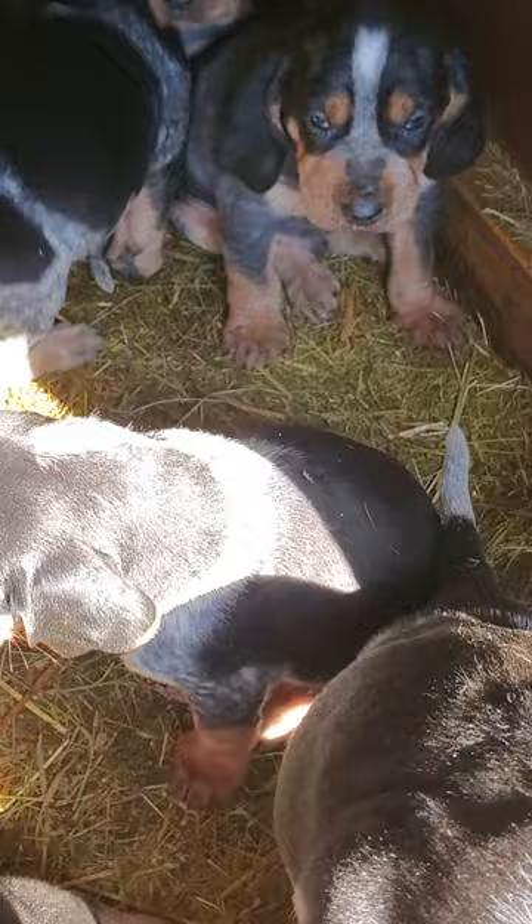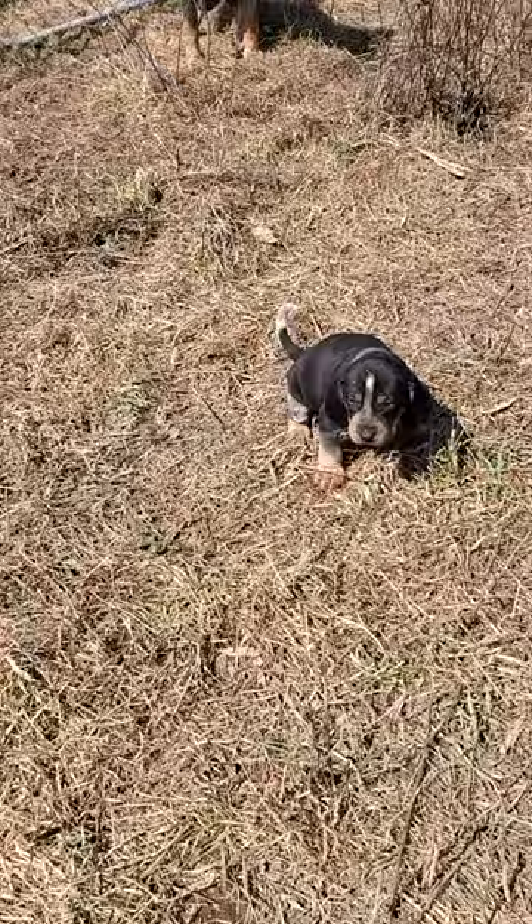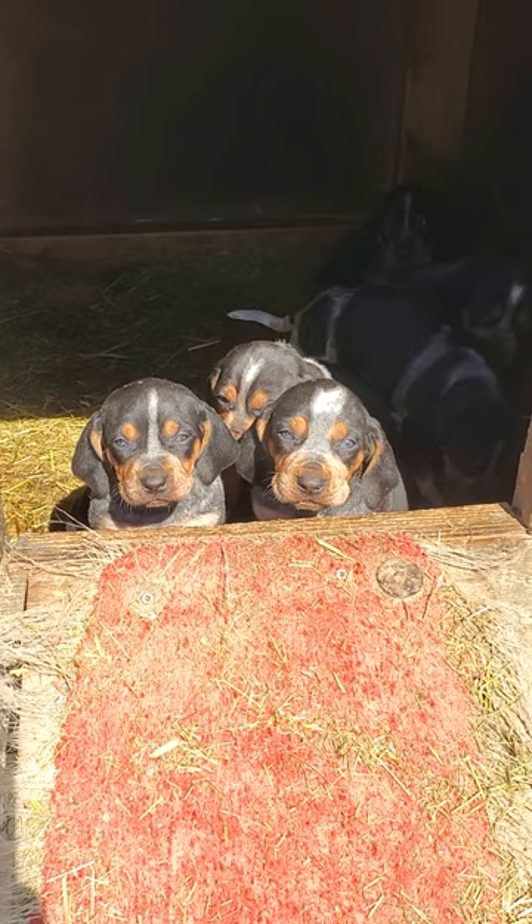Oh my goodness, where'd that other one get to? There it is, it's following mommy. They're going way over away from their house to do their business. That one is too — out to pee. It came out of its little box, had to pee. You guys are cute. Taking a picture of you. There we go. He is very cute.